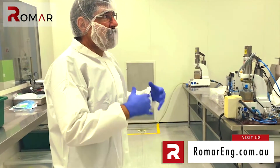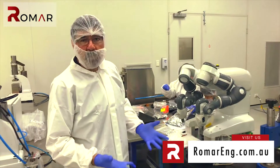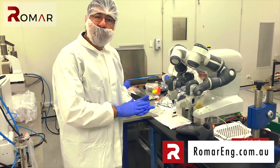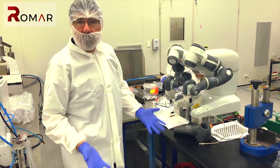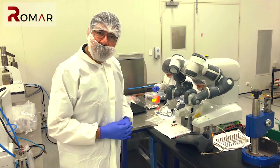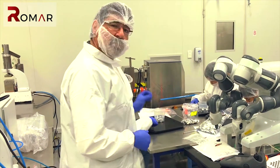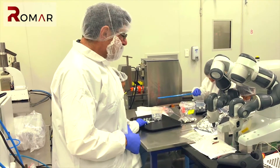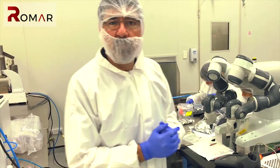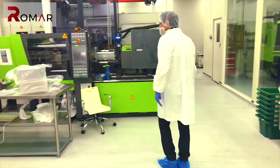It is a very controlled environment where we carry out our processes to make sure that products are ready for sterilization or for use as packed, before leaving the clean room to go out into the wider world. Whether it's assembly, checking, or final inspection, it's all done in the controlled environment within the clean room.